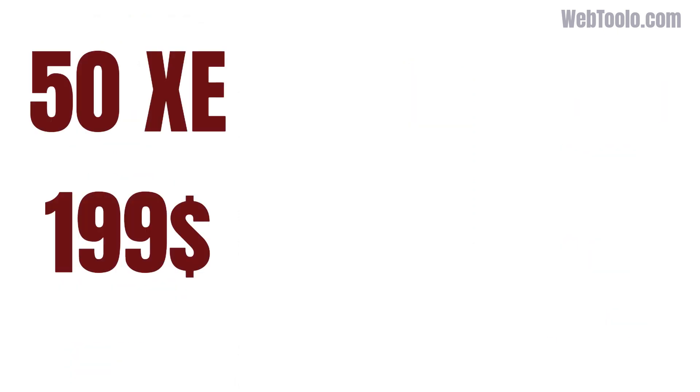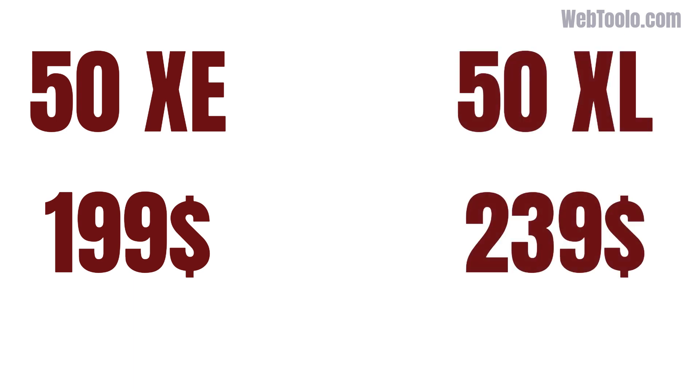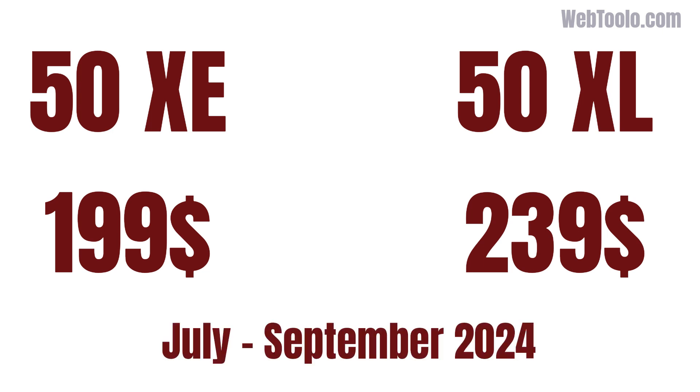The 50XE will cost around $199, while the 50XL will be $229. Both phones will be available for purchase from the TCL website in the third quarter of 2024.